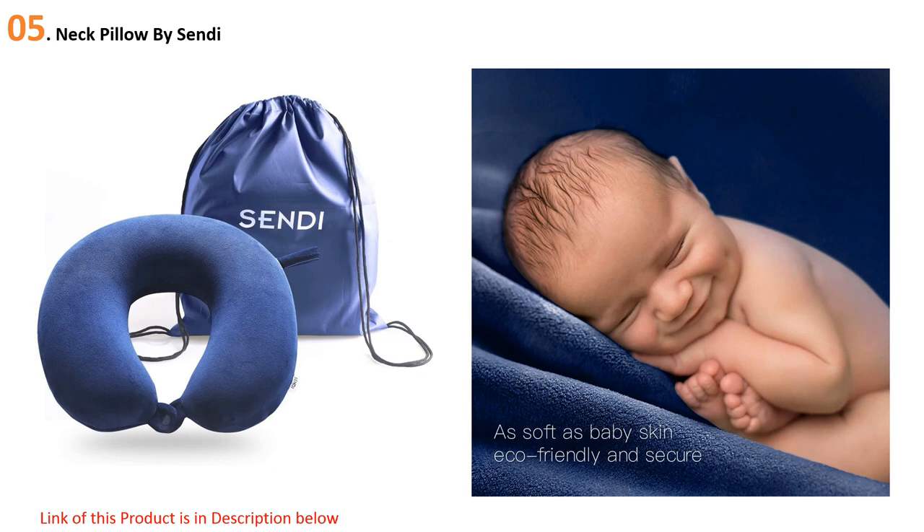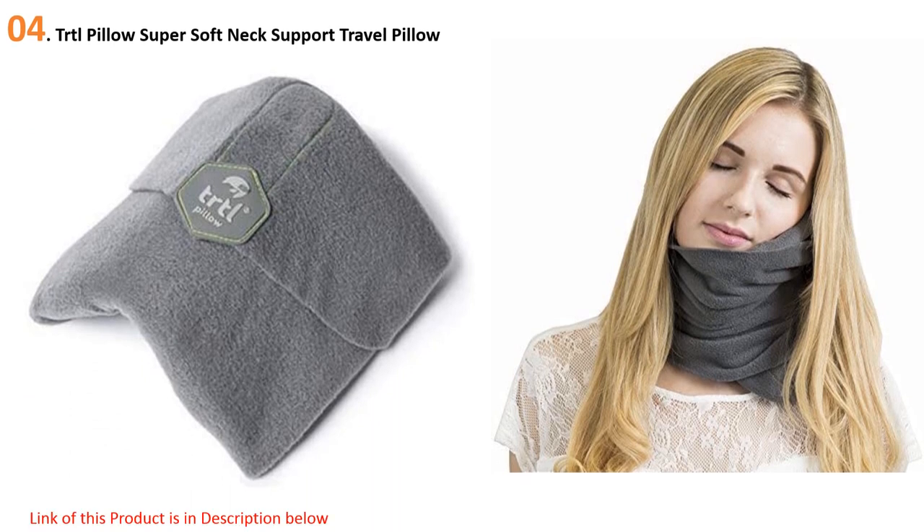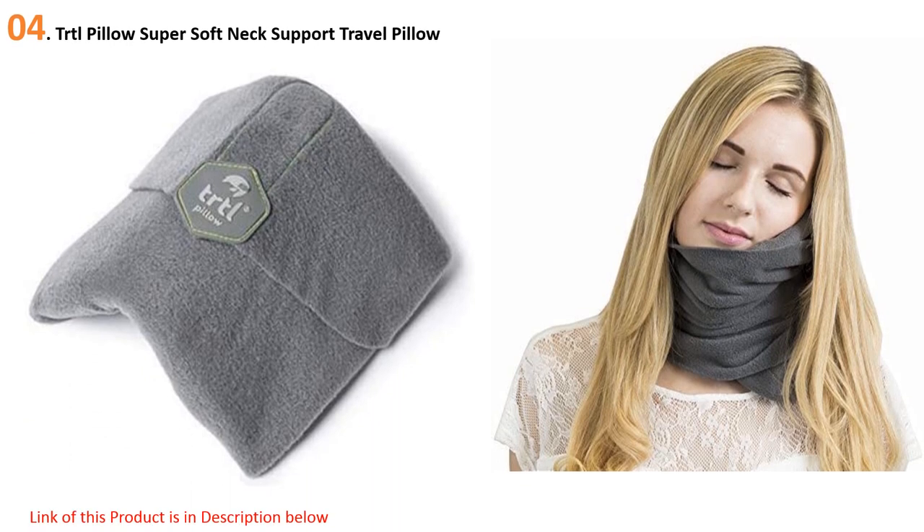At number four: the TRTL Pillow Super Soft Neck Support Travel Pillow. Our honorable mention for neck support is the TRTL Pillow, a completely unique design. This travel pillow keeps the head in a comfortable position when trying to sleep in a seat, making it ideal for passengers who want to nap on a long trip and drivers looking for extra support.